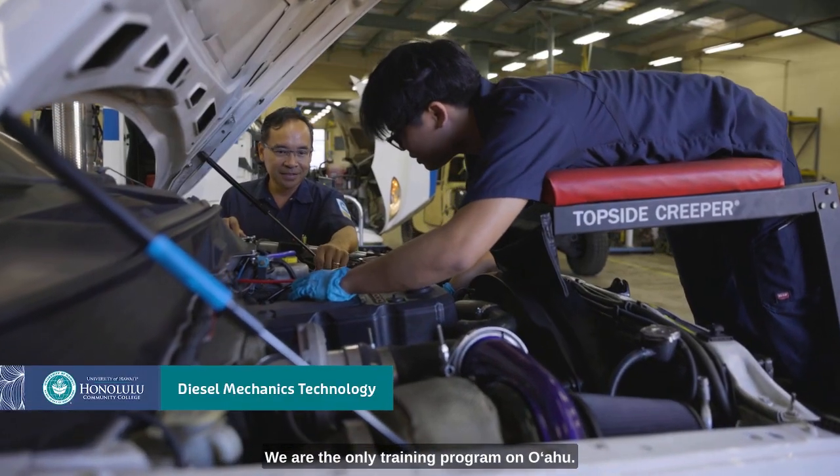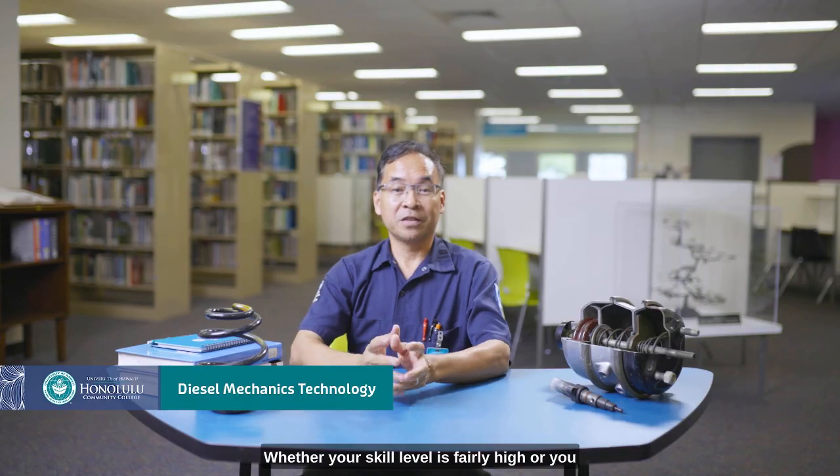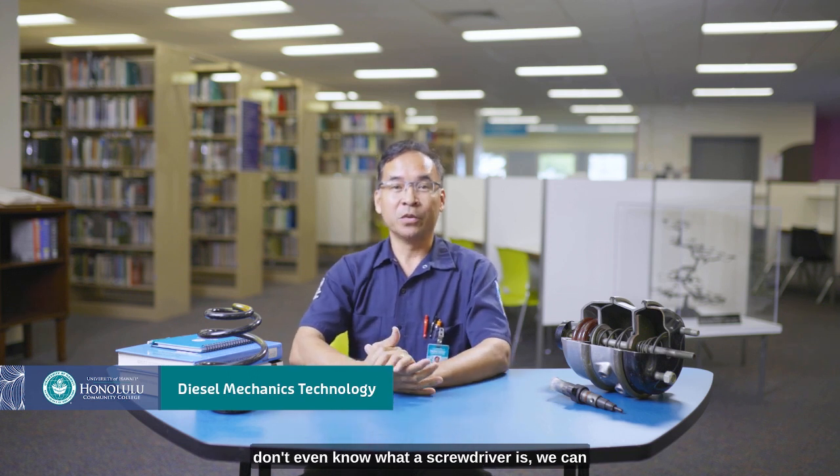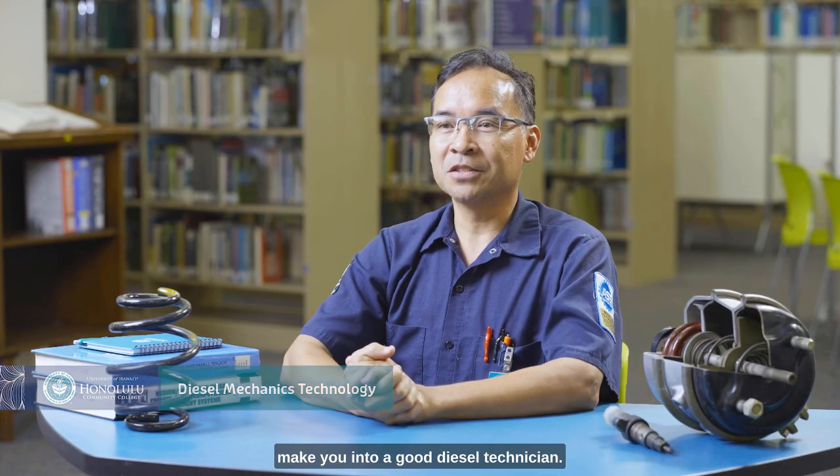So if you're interested in becoming a diesel technician, this is it. We are the only training program on Oahu. Whether your skill level is fairly high or you don't even know what a screwdriver is, we can make you into a good diesel technician.